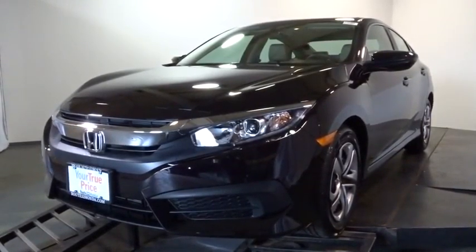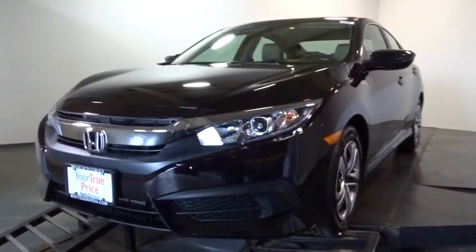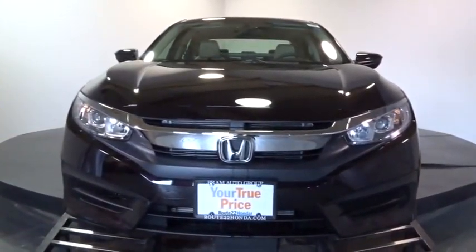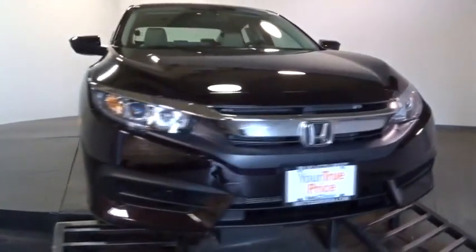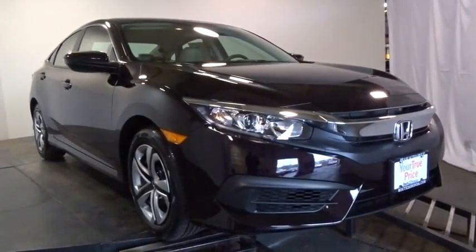2016 Honda Civic — practical, awesome gas mileage, and incredibly reliable. This vehicle has less than 100 miles. Here are some of this vehicle's great options: backup camera, keyless entry, Bluetooth, front-wheel drive, clock, MP3 capability, day-night rearview mirror, outside temperature gauge.